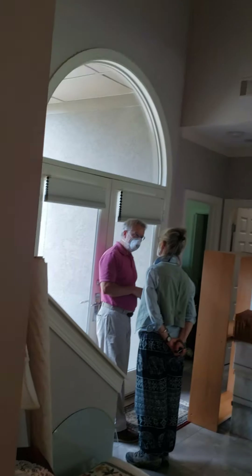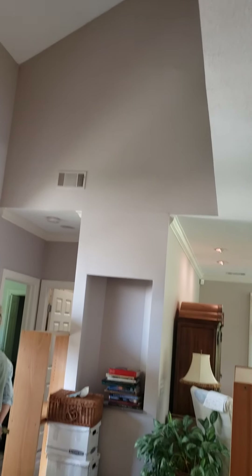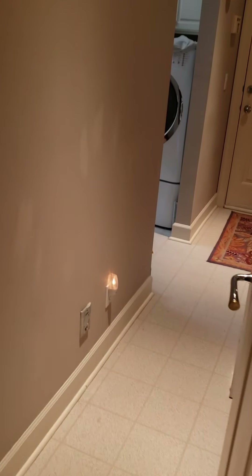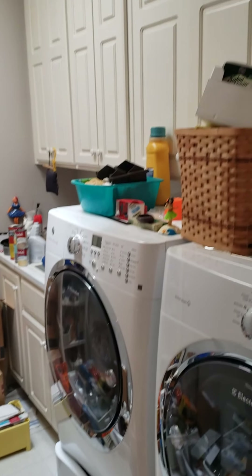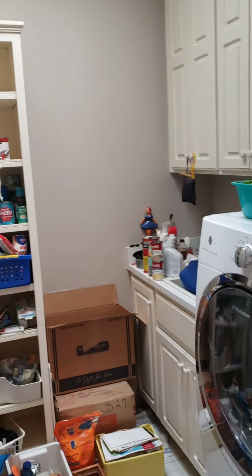Foyer with a cathedral ceiling. Hallway to the laundry room — pedestal washer and dryer, large cabinets, another sink.